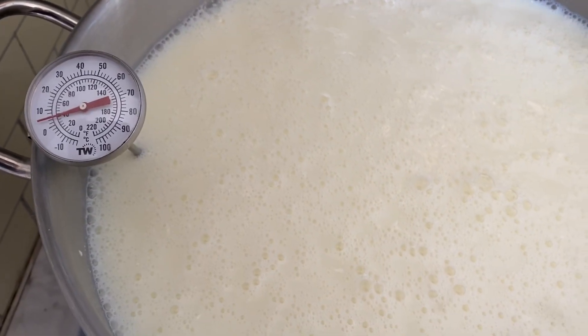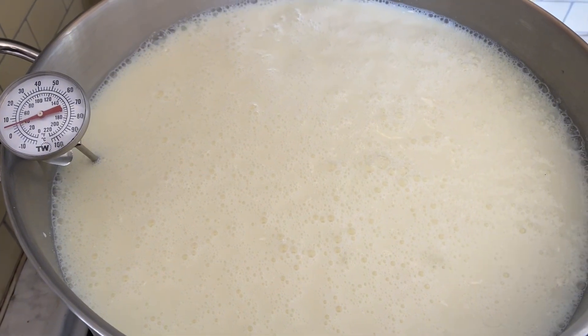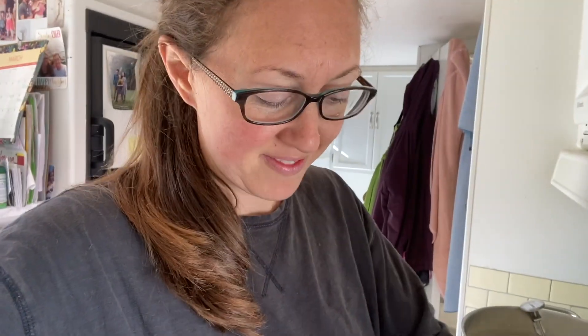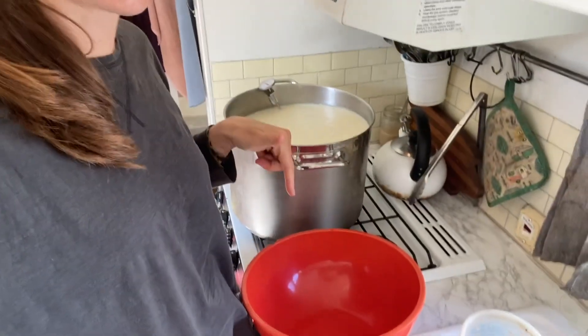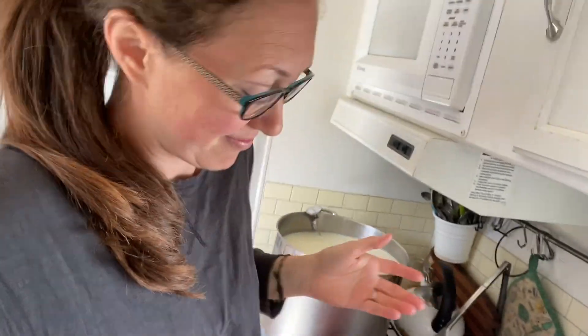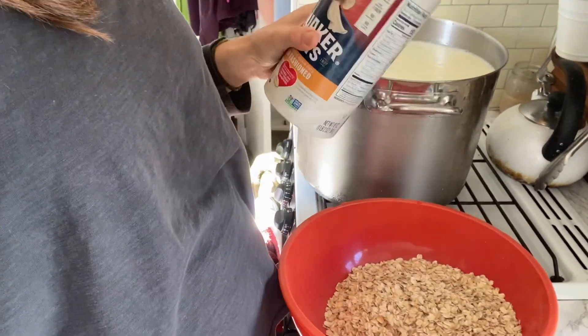Next step: we need to get this four gallons of milk up to 55 degrees. This is real life — I could put makeup on and have my kitchen perfectly clean, but instead I'm going to show you how it really is because it's not always glamorous. Sometimes you look like you just rolled out of bed and you're making cheese and granola and your kitchen's a mess. I'm going to make the granola and then get to the cleaning.